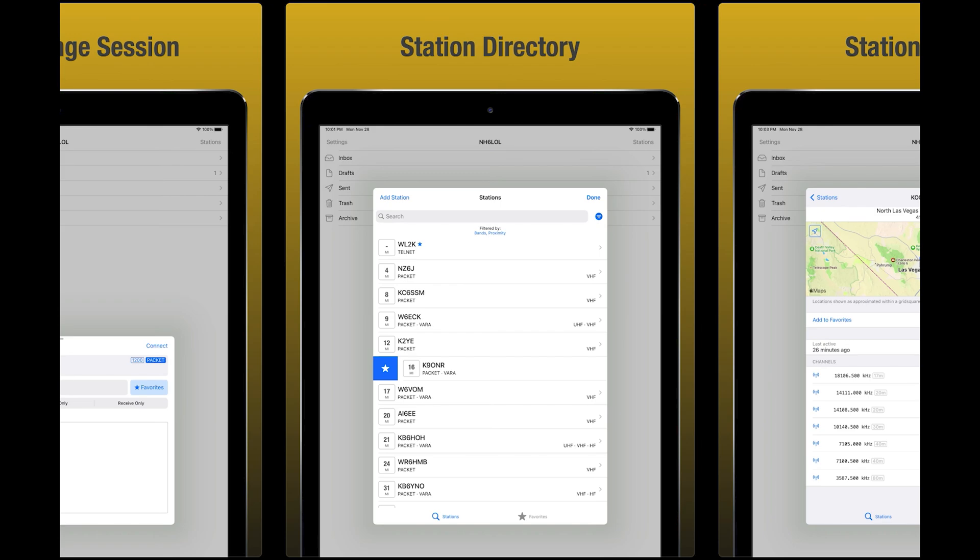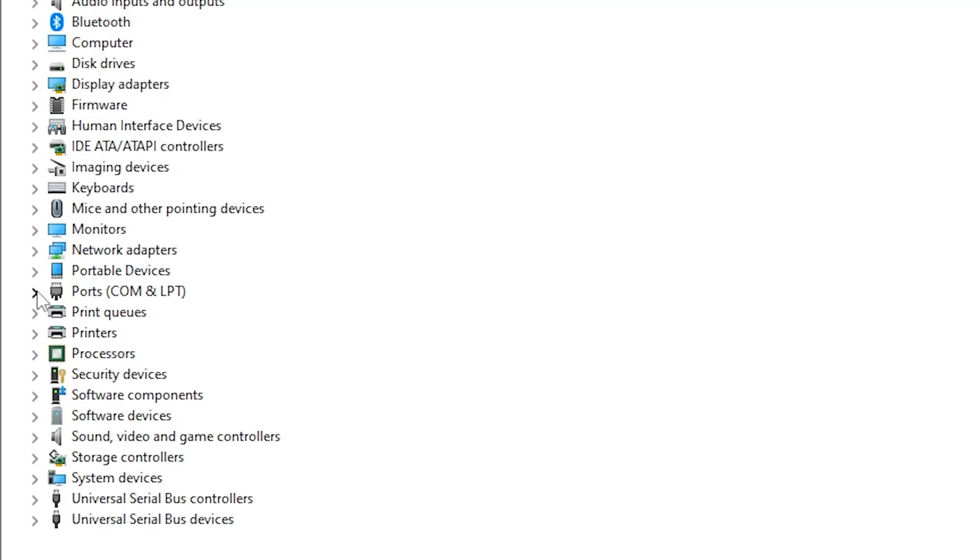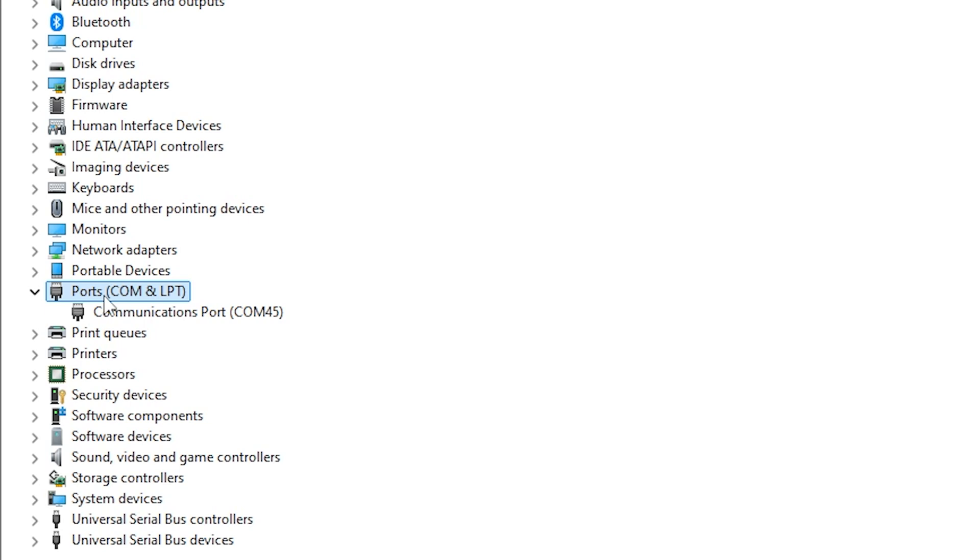Finally, on to computers. When connecting the radio to a computer via Bluetooth, it doesn't show up as a comm port, so there's no way to connect the radio to an app on a computer on its own. Hopefully this will be supported in future firmware, and I've emailed them to request this.